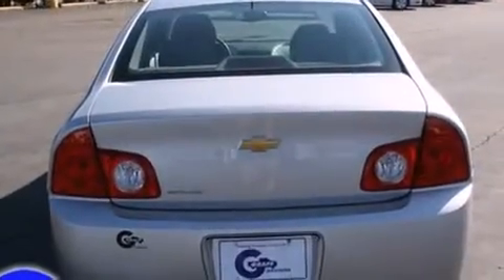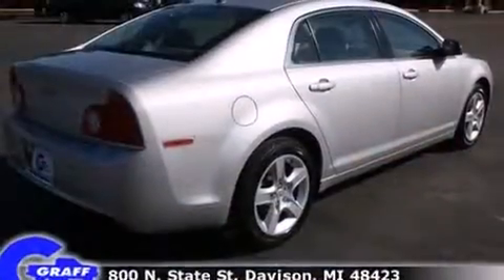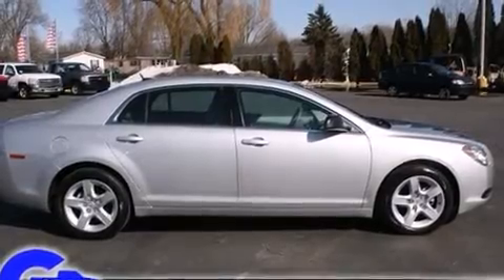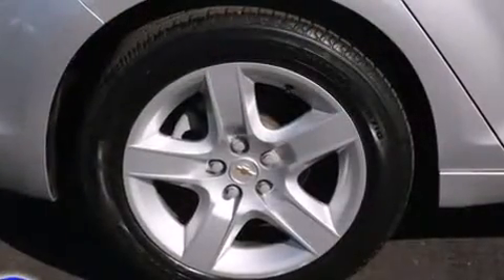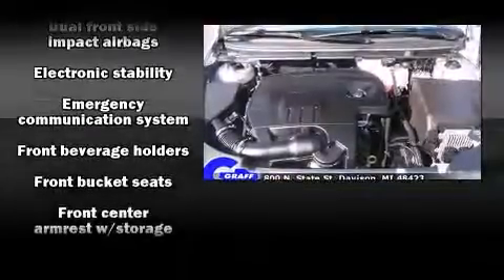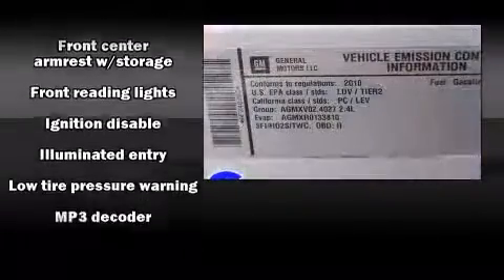Standard features include remote keyless entry, one-touch window functionality, speed-sensitive wipers, a trip computer, fully automatic headlights, and power windows. The premium sound drive system with six speakers provides you and your passengers a sensational audio experience.